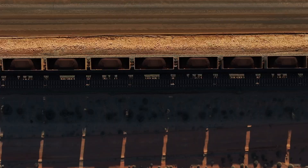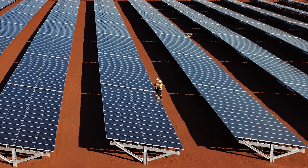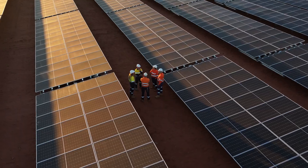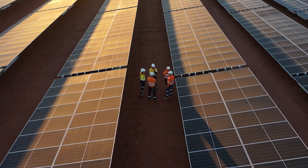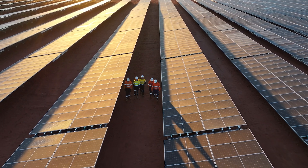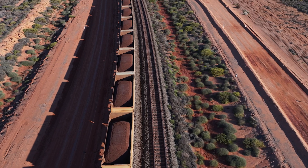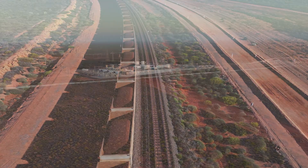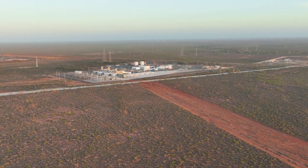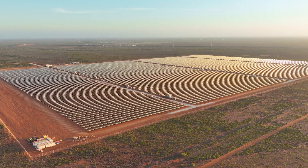The Pilbara region, the economic powerhouse of Australia, now leads the charge towards a more sustainable future. APA and BHP have joined forces to reduce emissions from the generation of electricity used to power BHP's WA iron ore port facilities. At the heart of this transformation is the Port Hedland Solar and Battery Project, a milestone in Australia's clean energy journey.